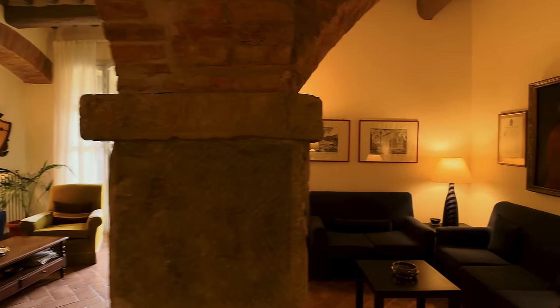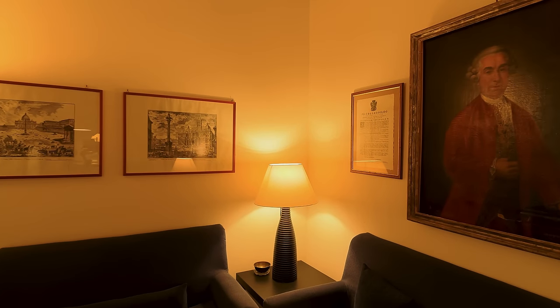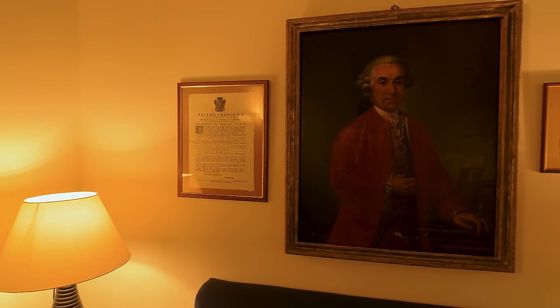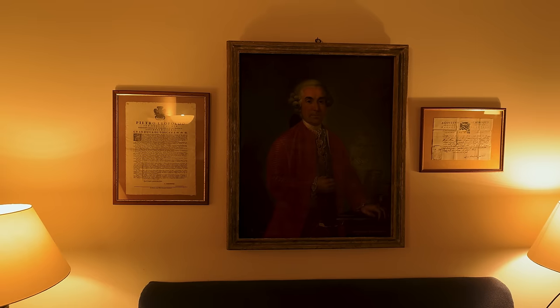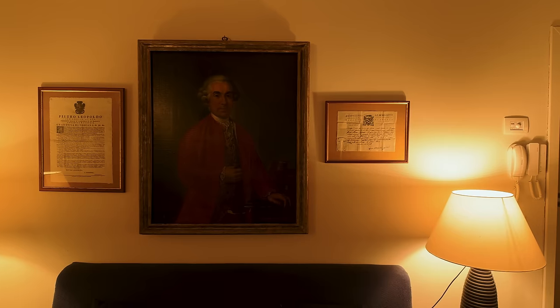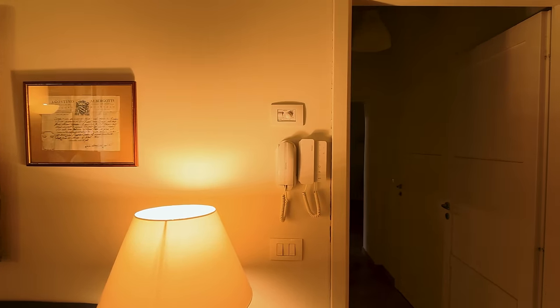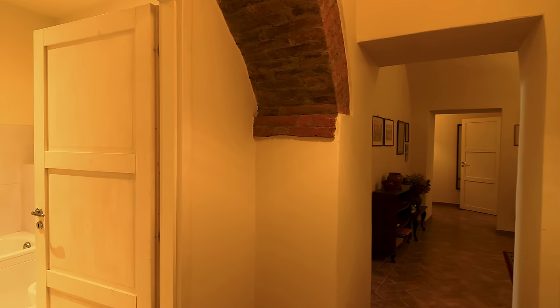Now I'm going to show you this — it's a portrait of the owner who moved his entire family to Castiglion Fiorentino. He was the secretary of the Grand Duke of Tuscany. Distinguished gentleman, isn't he.